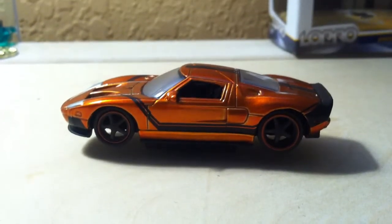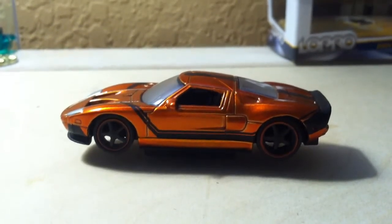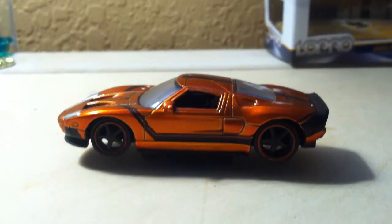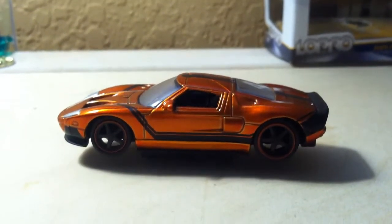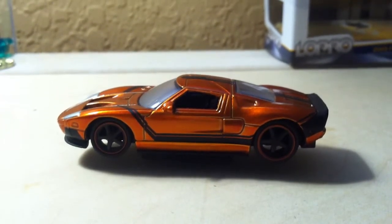And the nice trunk space. Although you can't really carry anything in it, so it won't be good for groceries. Aside from that, this car gives the Italian cars a run for their money.